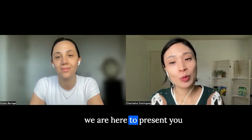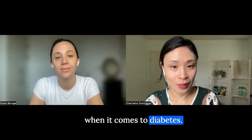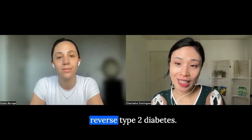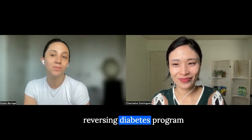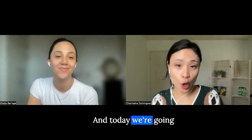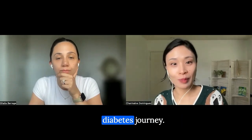Look no further because we are here to present you the hard facts specifically when it comes to diabetes. My name is Charmaine and I am the dietitian that helps people reverse type two diabetes. And my name is Galia. I'm a coach in the reversing diabetes program, specializing in exercise. And today we're going to talk about hacks to accelerate your reversing diabetes journey.